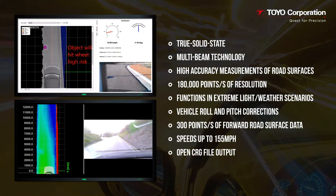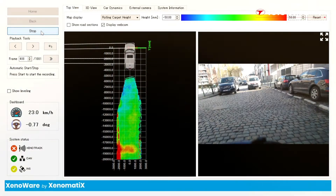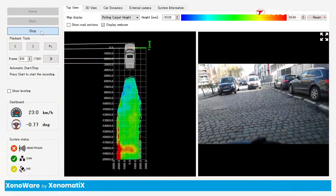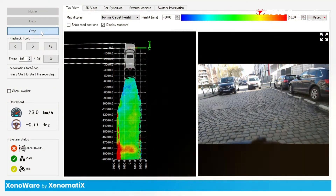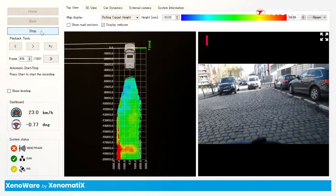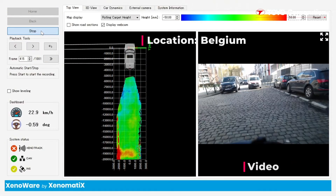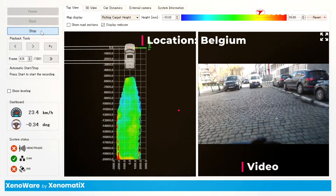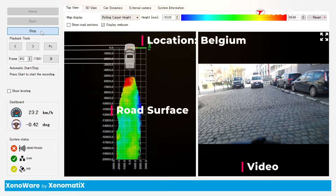CRG stands for Curved Regular Grid. In the following example, real road surface data were collected by Xenotrack RT and saved to the open CRG format. The data were acquired from a road in Belgium. On the right you can see a video of the actual road, and on the left is the road surface data as seen and acquired by Xenotrack RT.